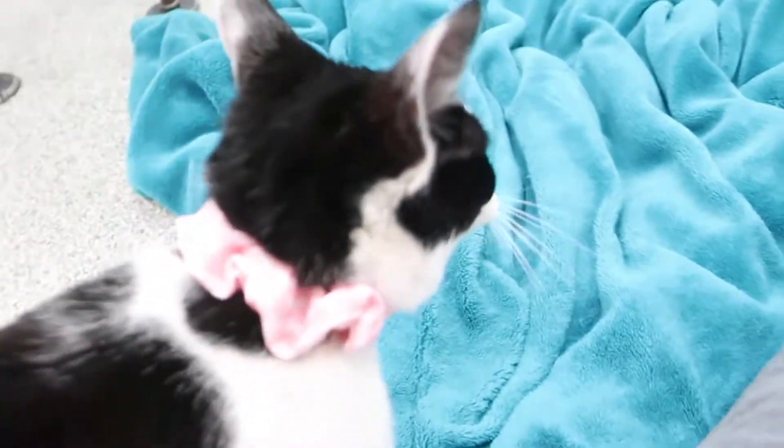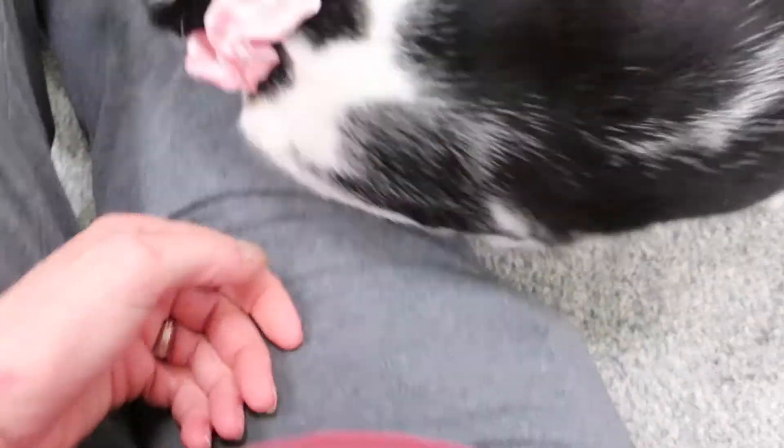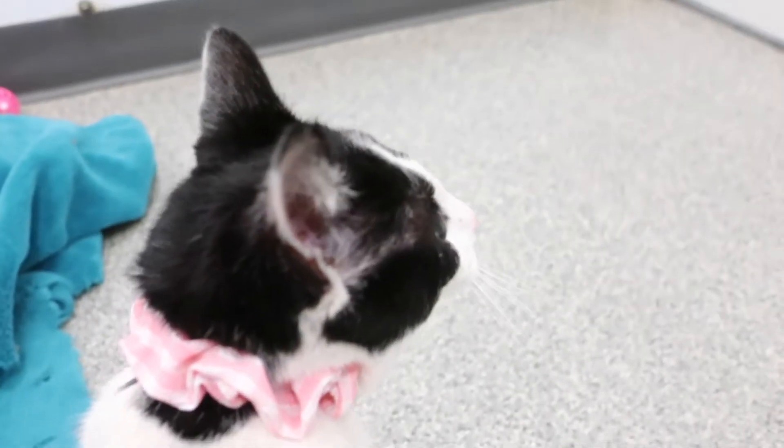This is Betsy. She just got here Tuesday late afternoon and today is Thursday morning. Everyone said you could do her video now, you don't have to wait — she's totally friendly and social, no fear whatsoever. She's about six or seven months old. She keeps head-butting my camera and she's a total love bug.